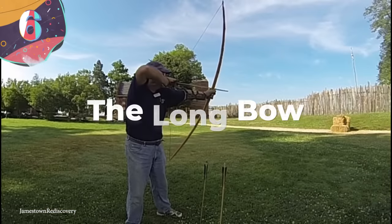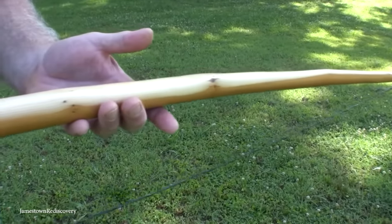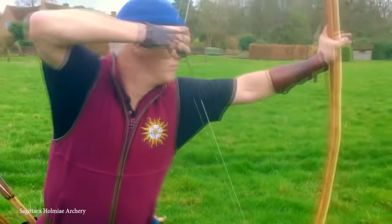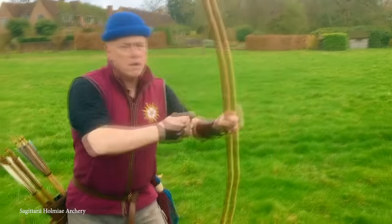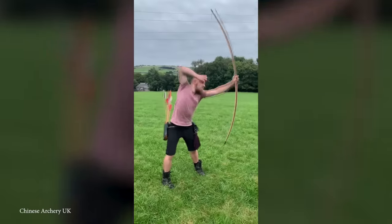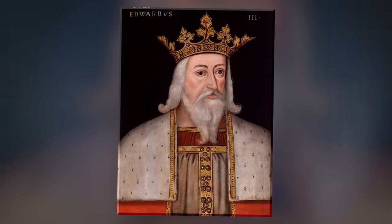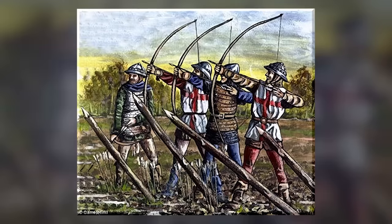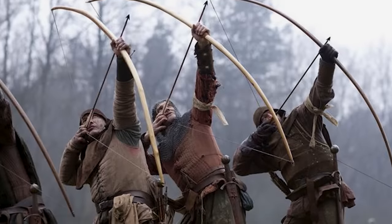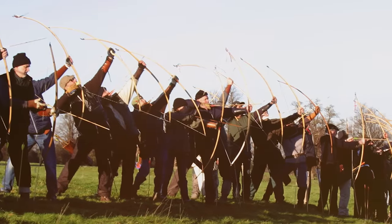Number 6: the Longbow. The longbow was a significant weapon during the medieval period, especially with the English. Its origin is widely debated, but some historians believe it was invented during the Neolithic period — a longbow made of yew was found in 1961 and dated to around 2700 BC. It was the Welsh who were renowned for using it effectively, and it gained prominence under Edward III during the Hundred Years' War. The king even ordered archers to practice on Sundays and holidays. Longbows were made from a single piece of wood, making them economical, though the crafting process was tedious.